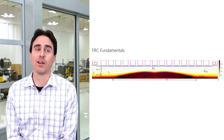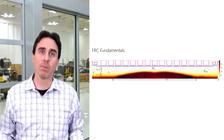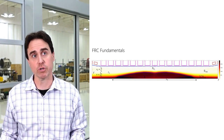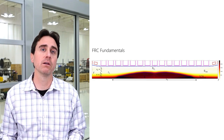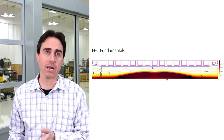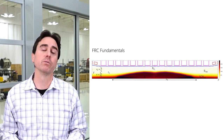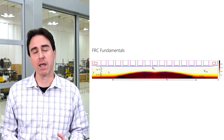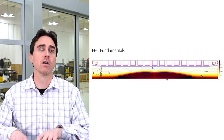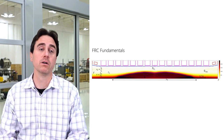Let's dig into the fundamentals of field reverse configurations. An FRC — and I'll be using FRC from here on out — is a closed magnetic topology in cylindrical geometry. What you're seeing here is an axisymmetric cutaway of a series of cylindrical electromagnets. Inside that cylindrical magnetic topology, we have a closed field where all of the plasma diamagnetic current and magnetic field lines are closed, forming a toroidal but very long topology.